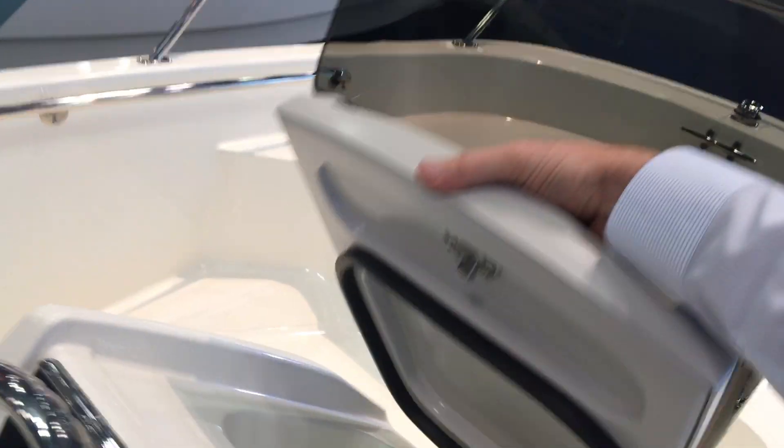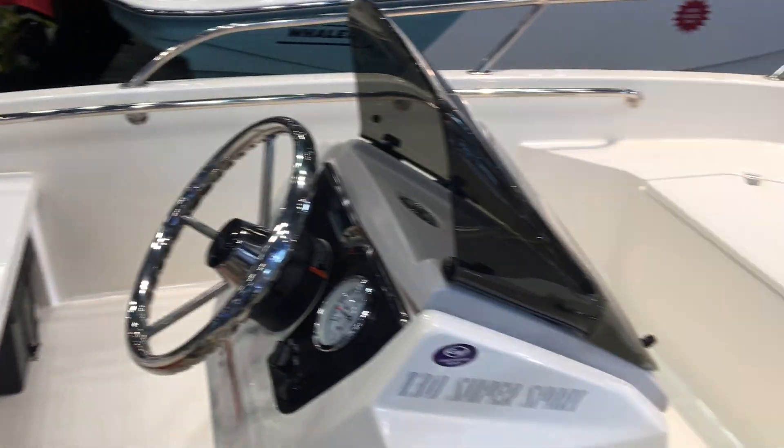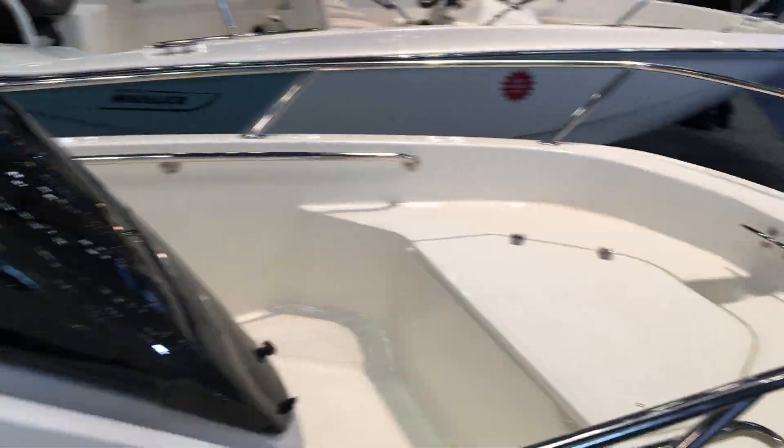You do have some additional storage that does have a lock on it. You can also add seats, coolers, cushions, a bow cushion, and a sun top.